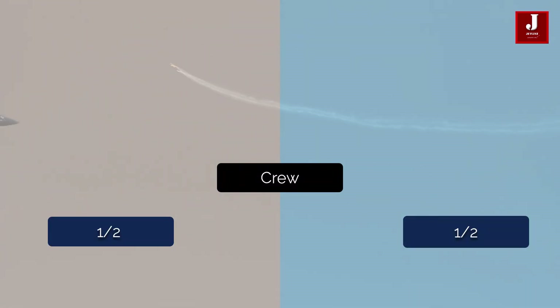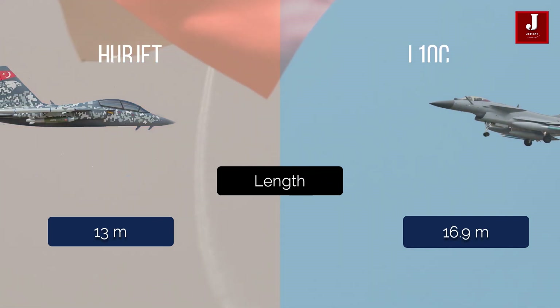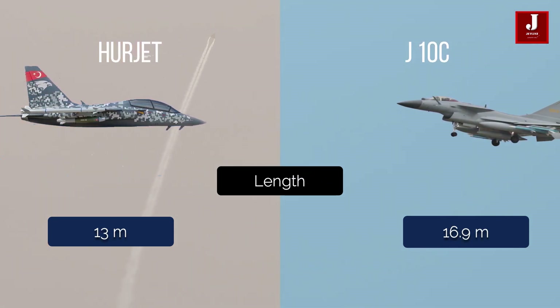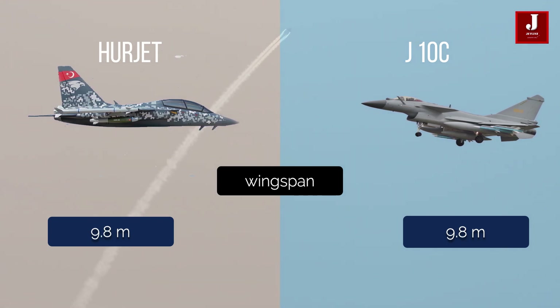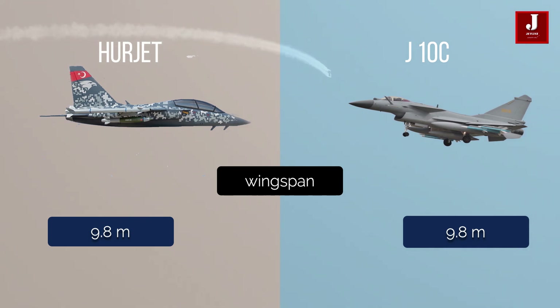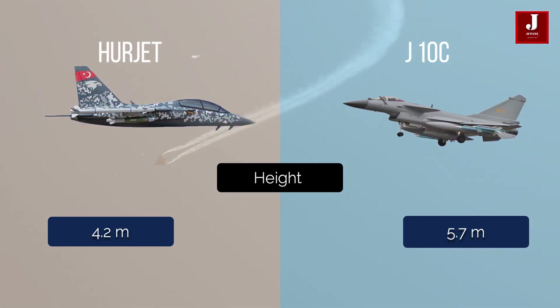Herjet and J-10 both have a crew capacity of 1 to 2 seats. Herjet is 13 meters in length while J-10 is 16.9 meters. The Herjet has a wingspan of 9.8 meters, while the J-10C also has a wingspan of 9.8 meters. Herjet is 4.2 meters tall, while J-10C is 5.7 meters tall.